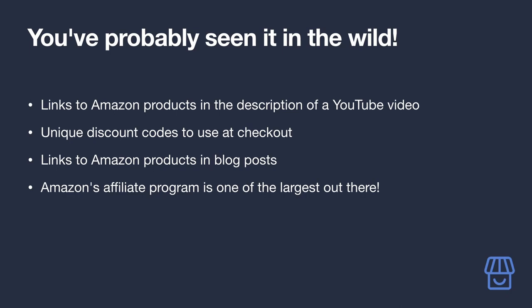Amazon's affiliate marketing program is one of the largest out there, and one that you've almost certainly been exposed to one way or another when browsing the web.